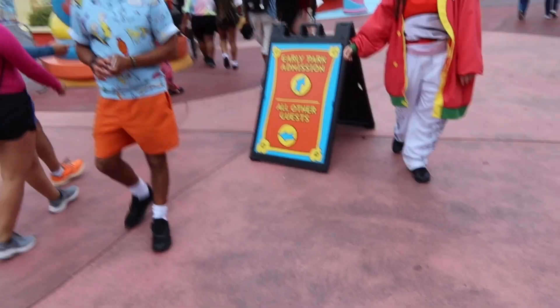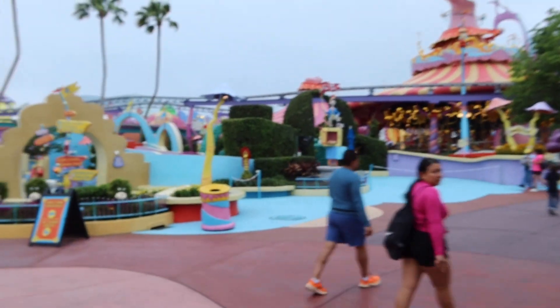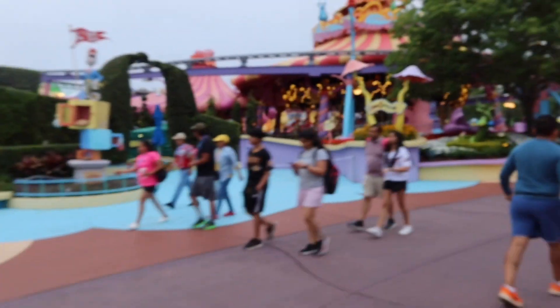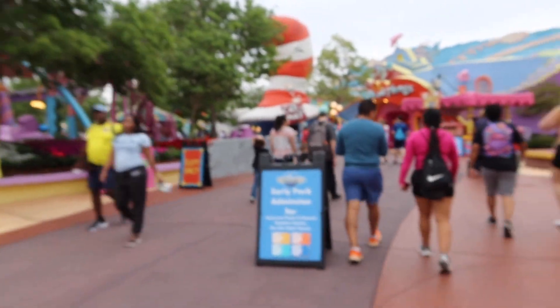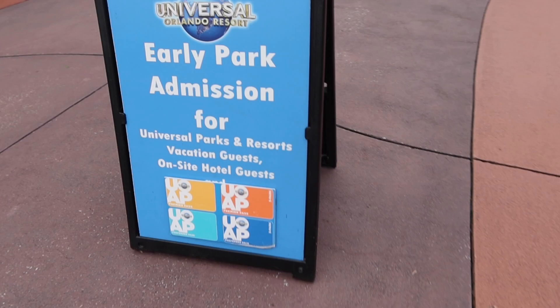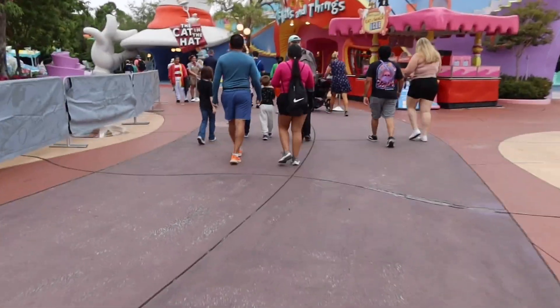Early admission signs are out. I'm glad that I have it. Got that annual pass, so I get to go to the right as I enter into Seuss Landing, while the general public has to go that way and kind of wait over there. Early park admission is just for pass holders and hotel guests — that's how you know. So let's go experience this.